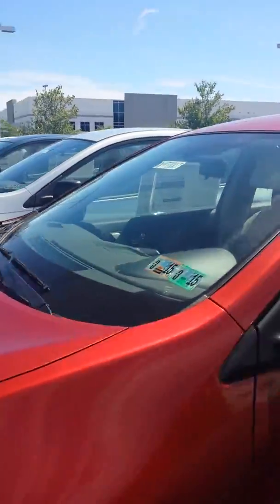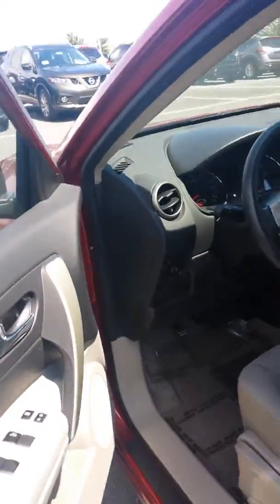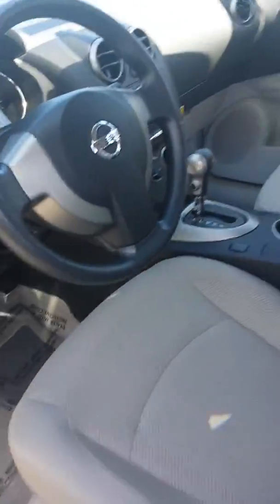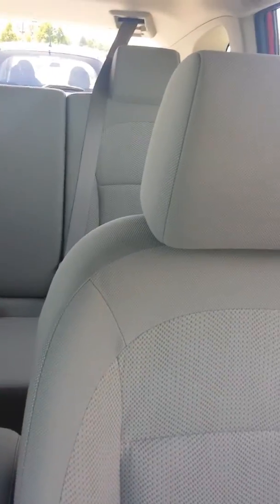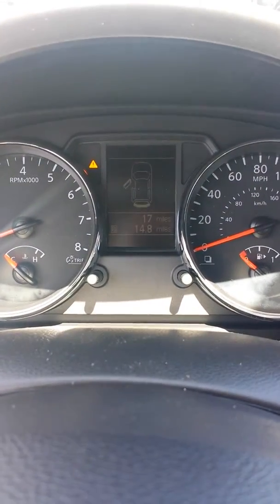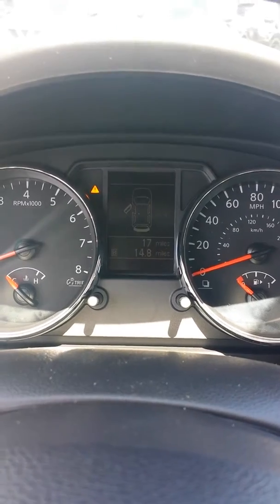On to the interior of the vehicle. As you can see, the interior is quite spacious as well. Now your display in the front — right now it's telling me that both the trunk and the driver's side door are open.